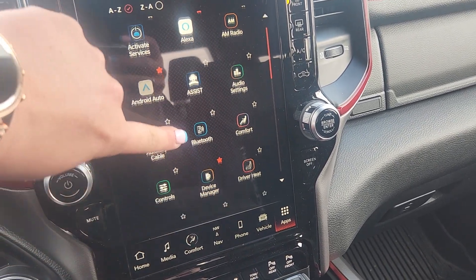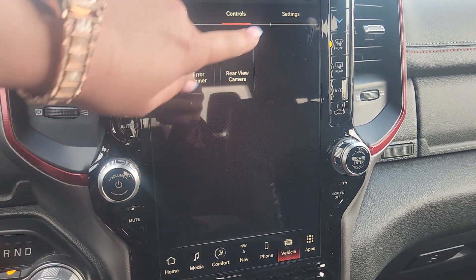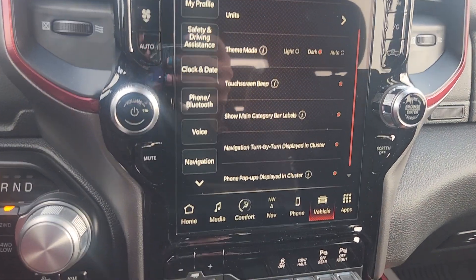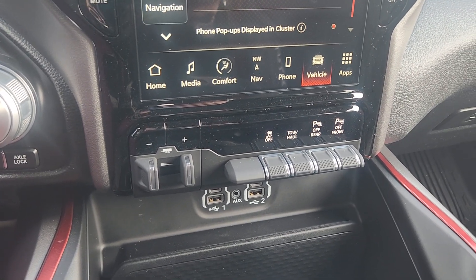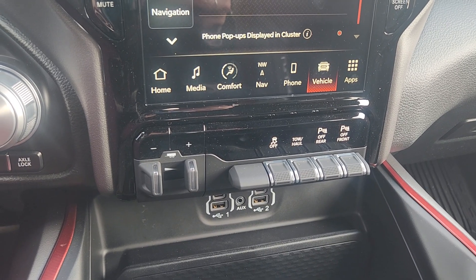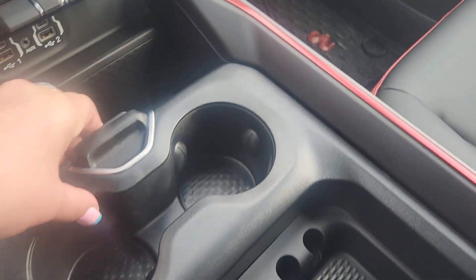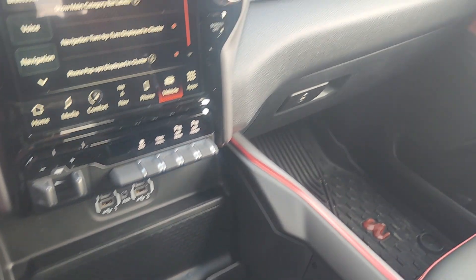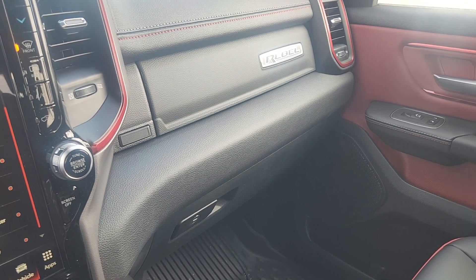There's a massive color touchscreen with a crazy amount of features, programmability, and everything. Down below we have our trailer braking controls, traction control, all of our park sense, media inputs, tons of storage space, and a phone mount.